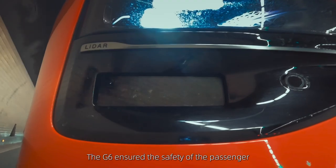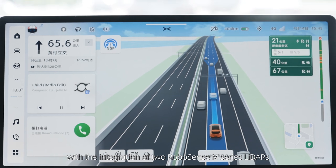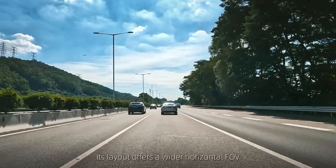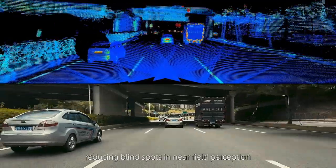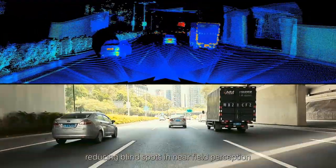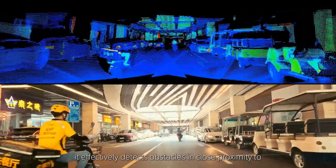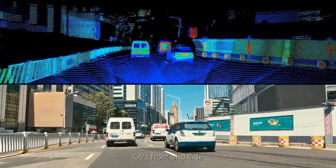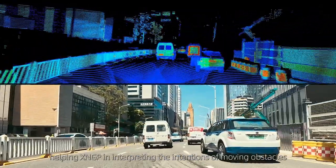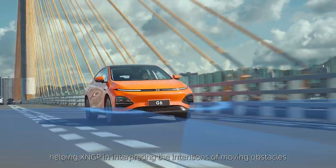The G6 ensures passenger safety with the integration of two RoboSense M3 LiDARs. This layout offers a wider horizontal field of view, reducing blind spots in near-field perception. In complex urban driving scenarios, it effectively detects obstacles in close proximity to the G6's front and sides, helping X-NGP interpret the intentions of moving obstacles.